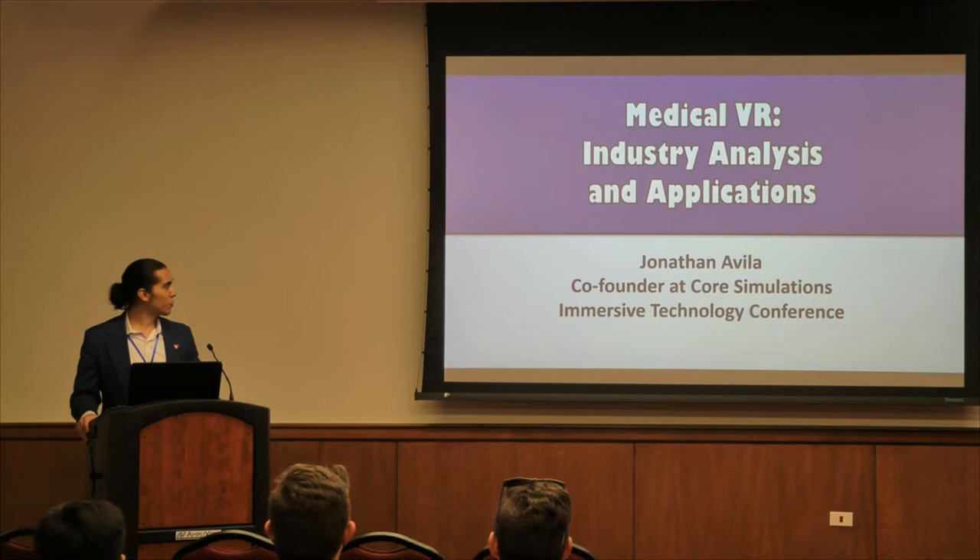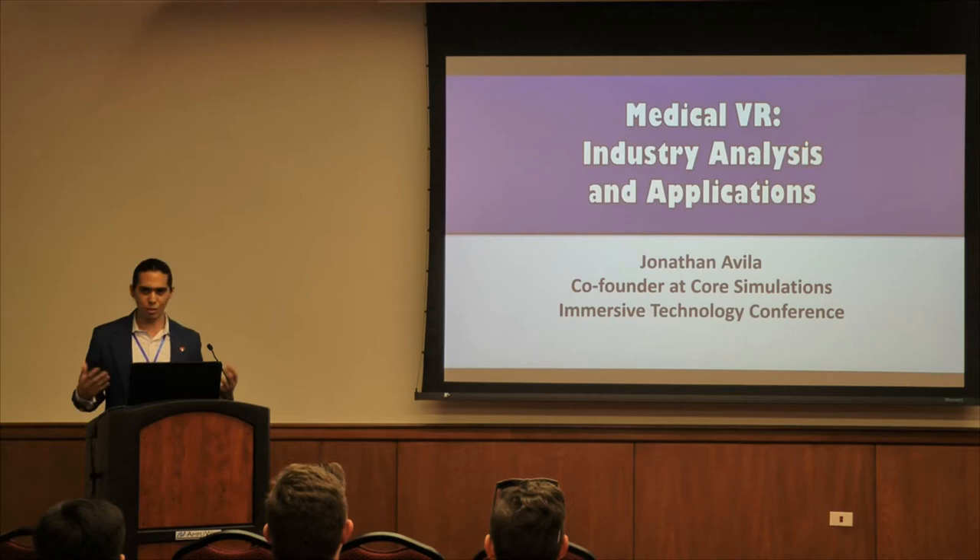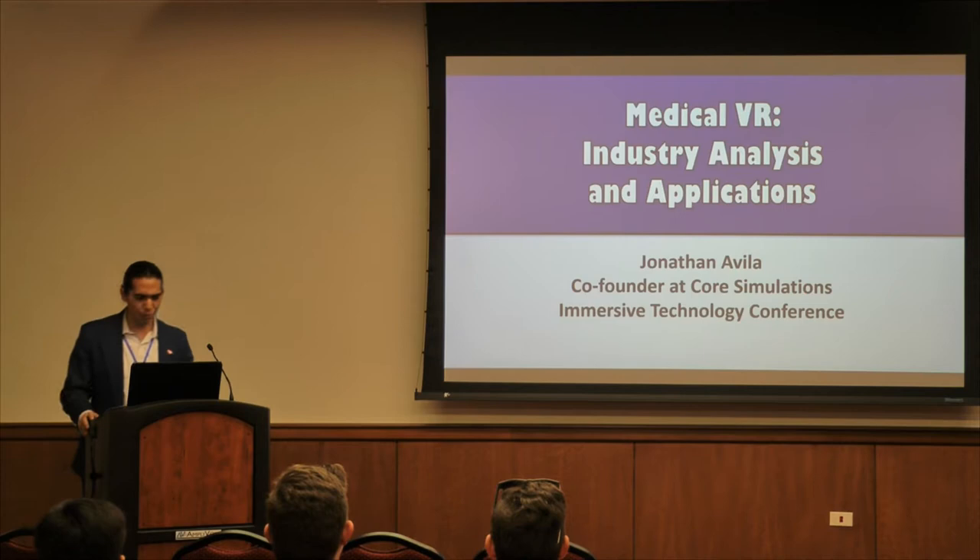My name is Jonathan Avila and I wanted to thank you all very much for coming out to this talk. I will be talking about medical VR, doing a quick industry analysis in addition to different applications that are currently out there in the United States. I will be using a case study which is our own company, Core Simulations, and I'm also a co-founder at Core Simulations.